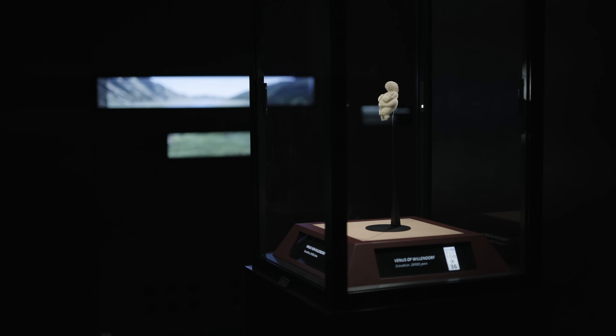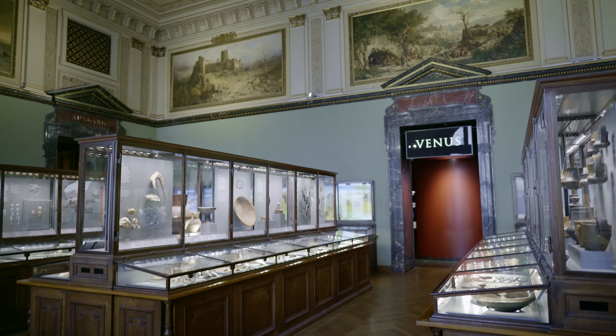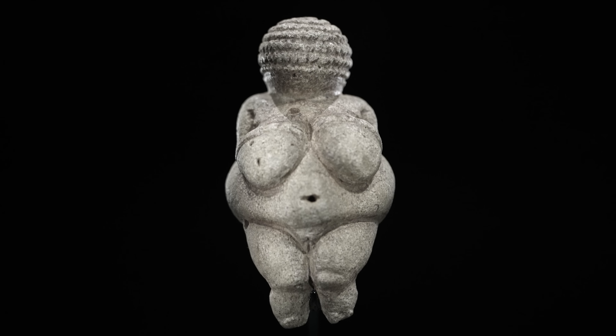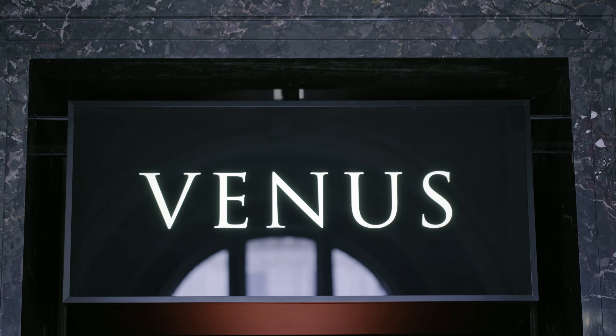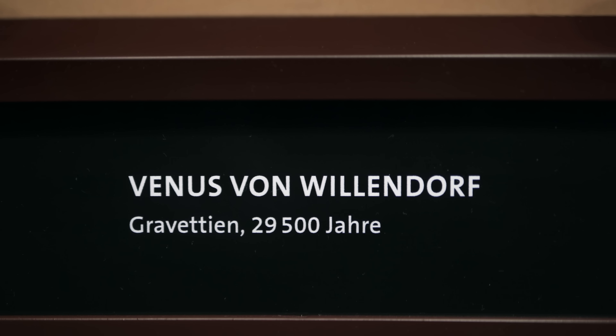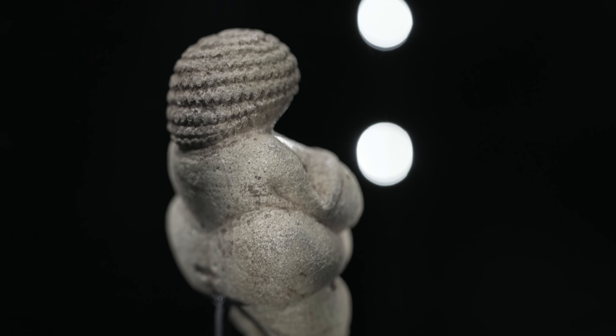Without a doubt, this tiny little statue is the big star of the collection — Venus von Willendorf. It is 29,500 years old and only 11 centimeters tall. It was found in Lower Austria in 1908. This symbol of fertility is a masterpiece of early Stone Age sculpture.